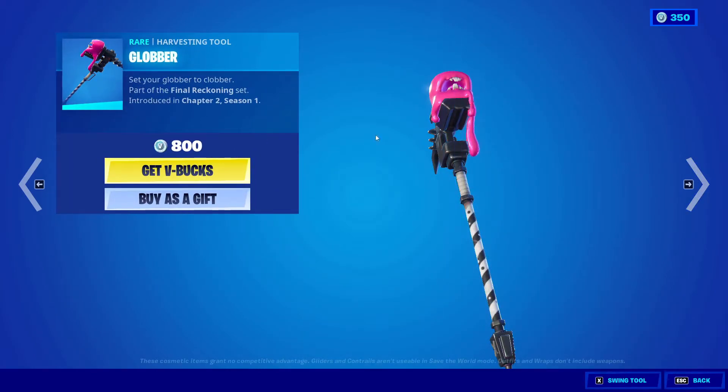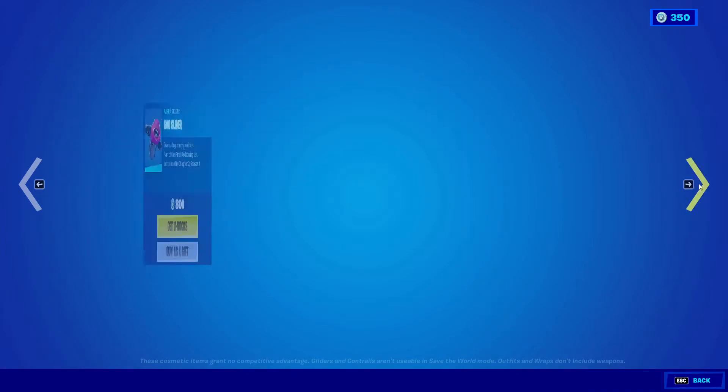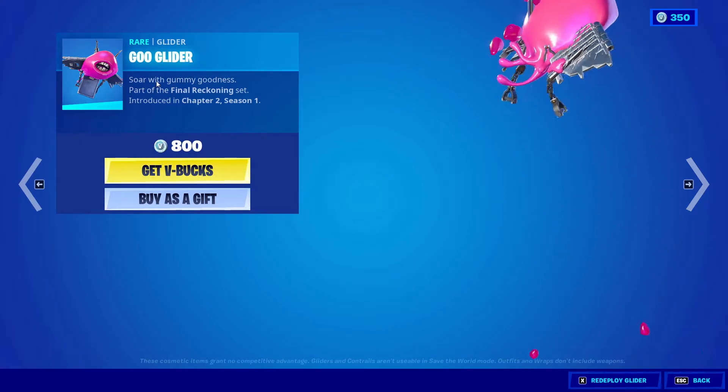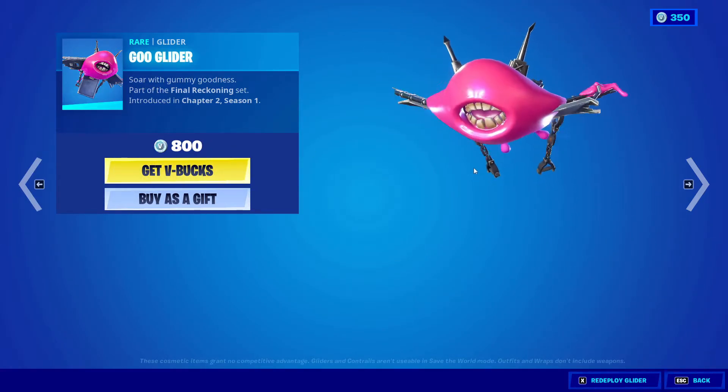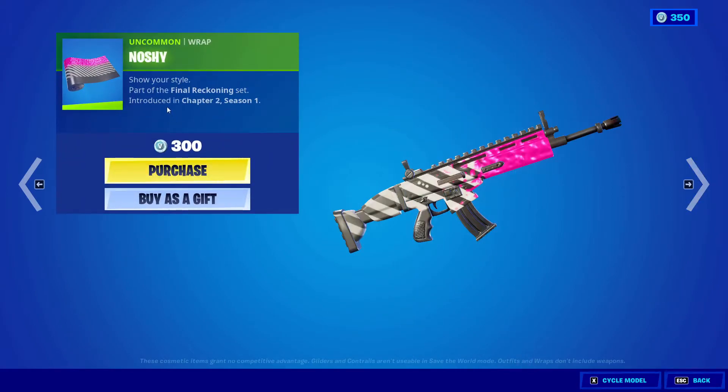This is one of the weirdest skins I've ever seen — there's plenty of them I guess, but it still looks cool in some way. We also got Global Pickaxe, 800 V-Bucks from Chapter Two Season One. God Glider, 800 V-Bucks. Next we got Noshie, 300 V-Bucks from Chapter Two Season One.